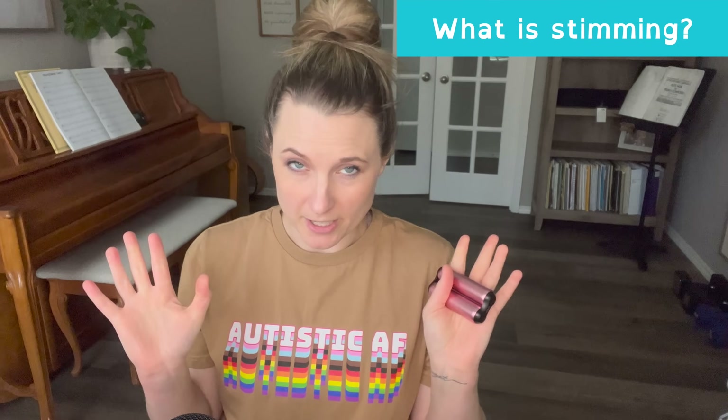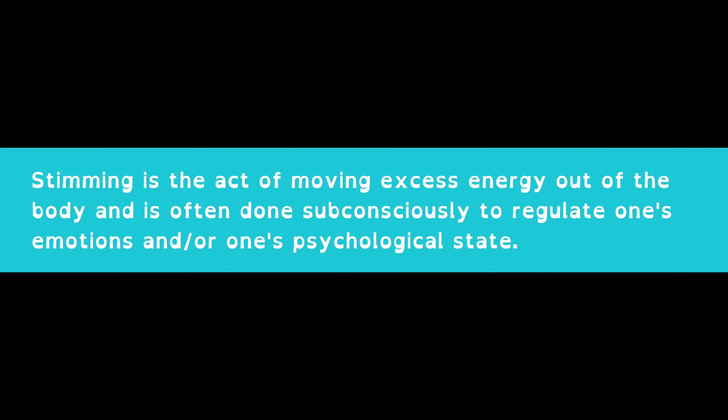So what is stimming? This is my definition — stimming is the act of moving excess energy out of the body, and it's often done subconsciously to regulate one's emotions and or psychological state. There are all sorts of stims: physical stims like rocking, jumping or bouncing, the stereotypical autistic stim of hand flapping, and dancing. There are also verbal stims — echolalia, which is the repetition of sounds and words, and singing. Visual stims include lava lamps, desktop screensavers, watching an hourglass. And there are stim toys: fidget spinners, poppets, fidget gadgets — all kinds of things on the market now.